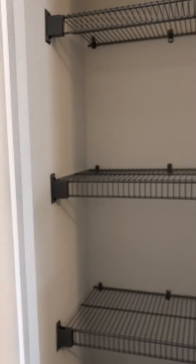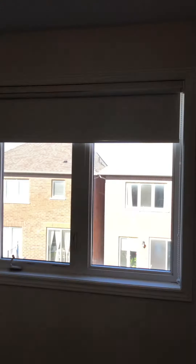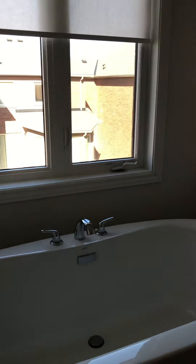The master bedroom has two doors, a small closet, a lot of natural light, very large dimensions, and beautiful blinds. It features a five-piece ensuite bathroom.